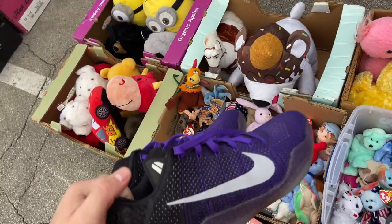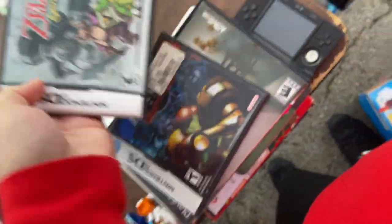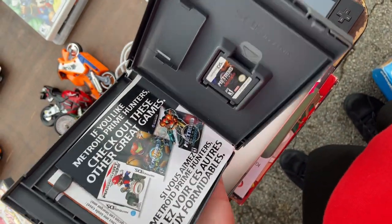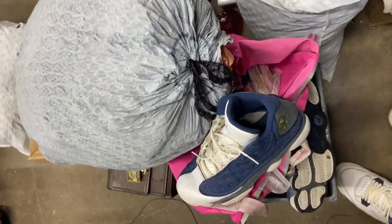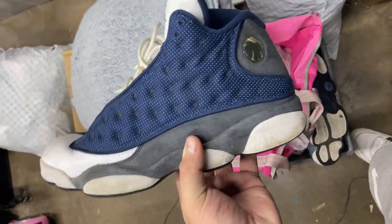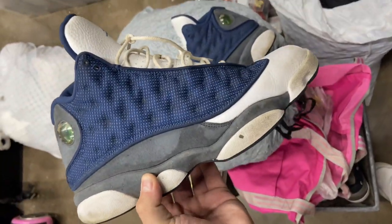Not bad for 20 bucks — only thing is they're my size, so yeah. How much is the jacket? I believe it was $20. How much are your shoes? $30.